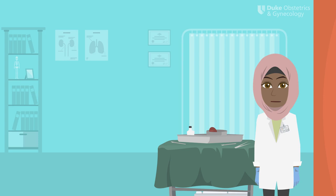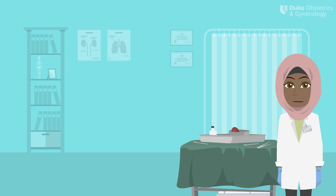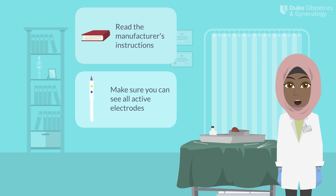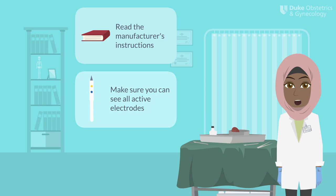Now that we've covered some basic principles of electrosurgery and how to avoid injury in the operating room, you're ready to start working. Read the manufacturer's instructions to help you learn about and troubleshoot your surgical tools. Set yourself up for success — make sure you can see all of your active electrodes in the operative field. Use holsters for your electrosurgical pencil and don't wrap cords around metal clamps to secure drapes or instruments. Finally, optimize your circuit rather than reflexively turning the power up if you're noticing the electrosurgical pencil is not achieving the desired tissue effect. Happy operating!